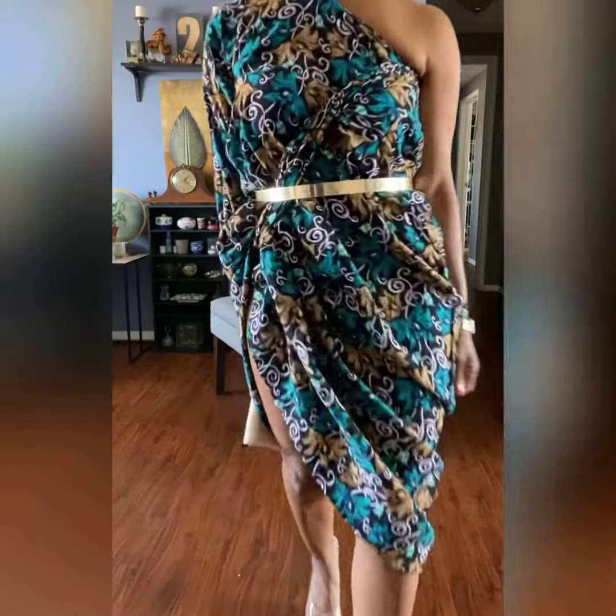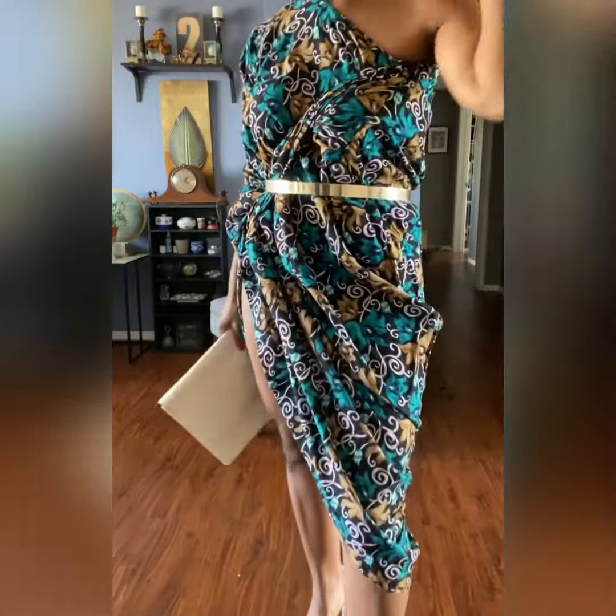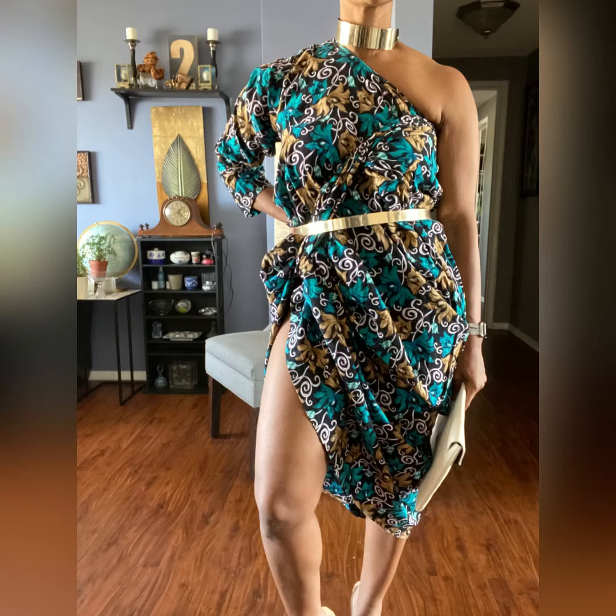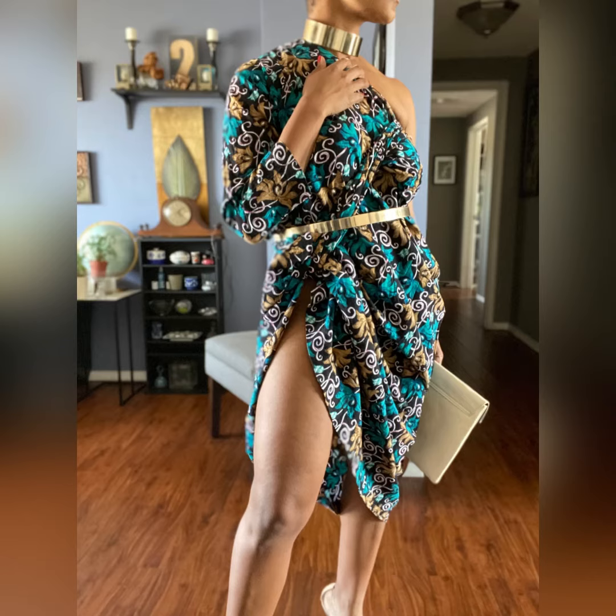Let me tell you about this dress. I think it fits a size medium to large. If you have big arms it may be a little tight, and so could the neckline. However, I think it could work for various different body types from even a small up, because you're going to be cinching, tucking, and tying.